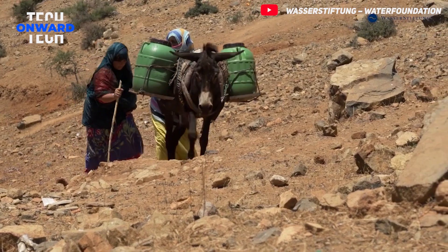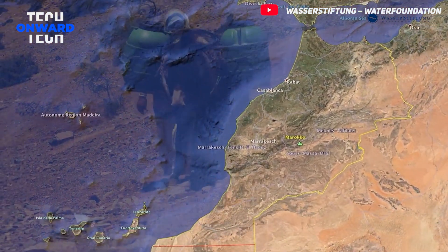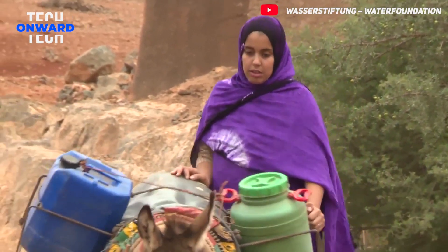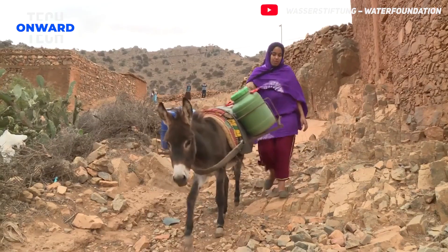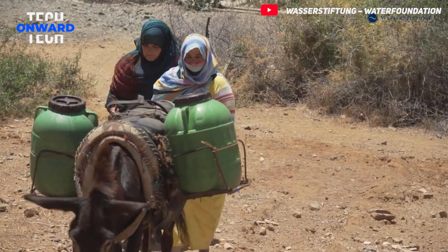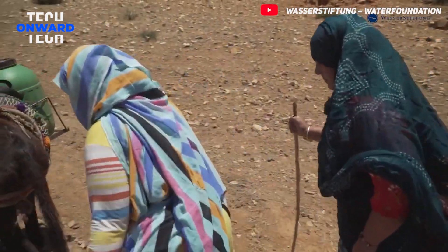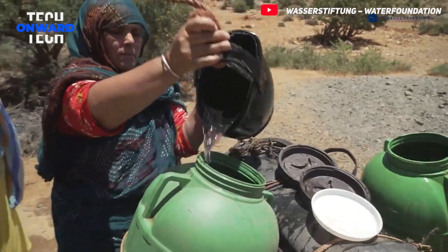In this harsh geography, clean running water at home is still a luxury for about 60% of people. There is no water coming from the taps, and most of the existing water sources pose serious health risks. Every day, women and young girls set out with empty cans from the early hours of the morning, walking for hours to the valleys to collect water from wells. They only need a sip of clean water to sustain their lives.